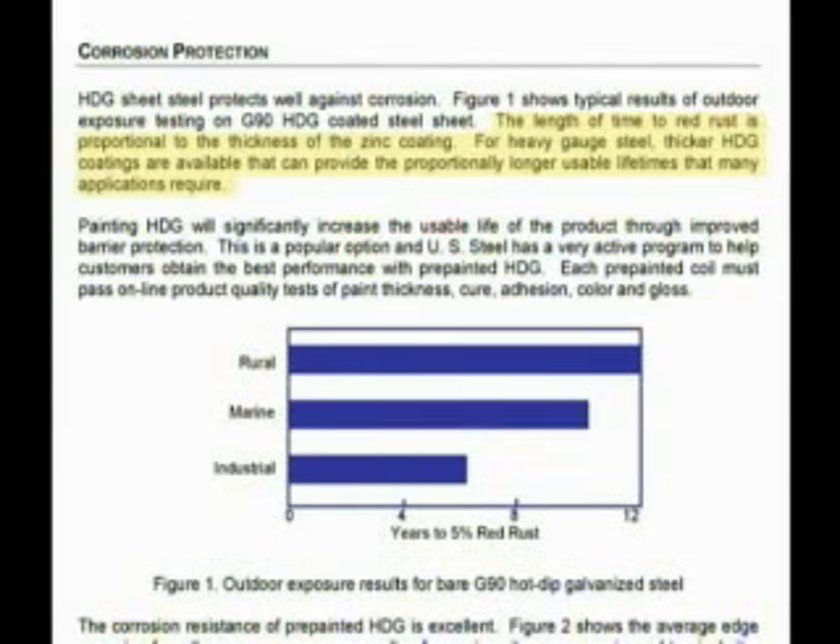Thicker HDG, or hot dip galvanized coatings, are available that can provide proportionally longer usable lifetimes that many applications require. For most people, their home or business is a prized possession, and a thicker galvanized coating is easily warranted.